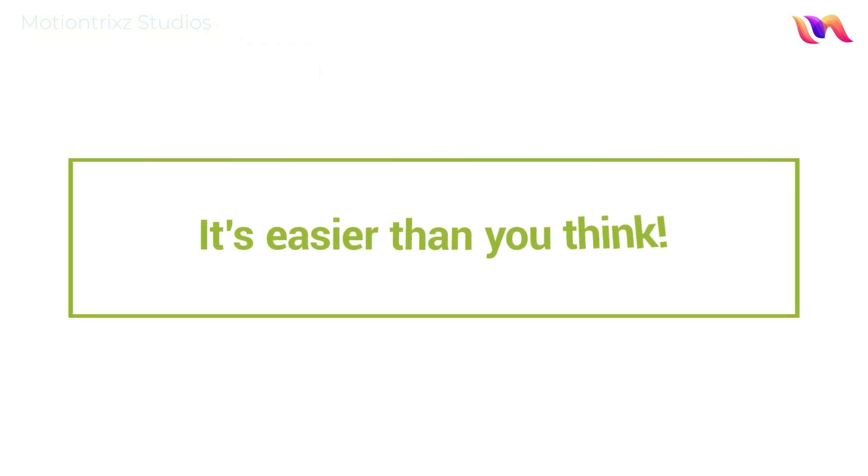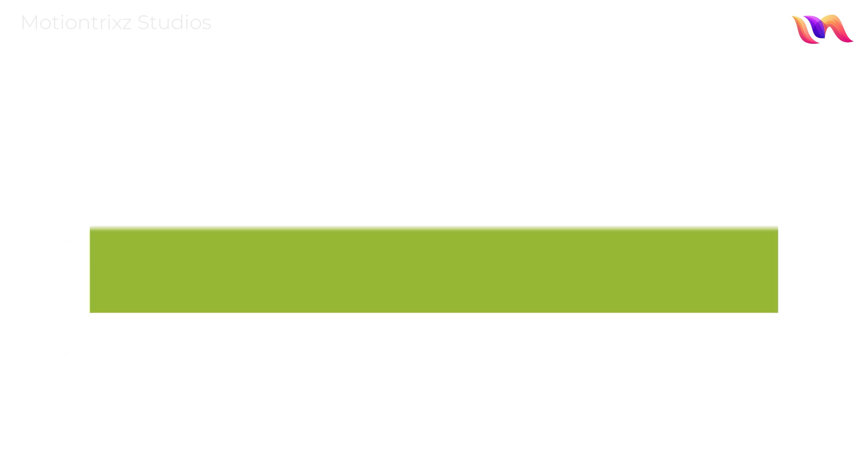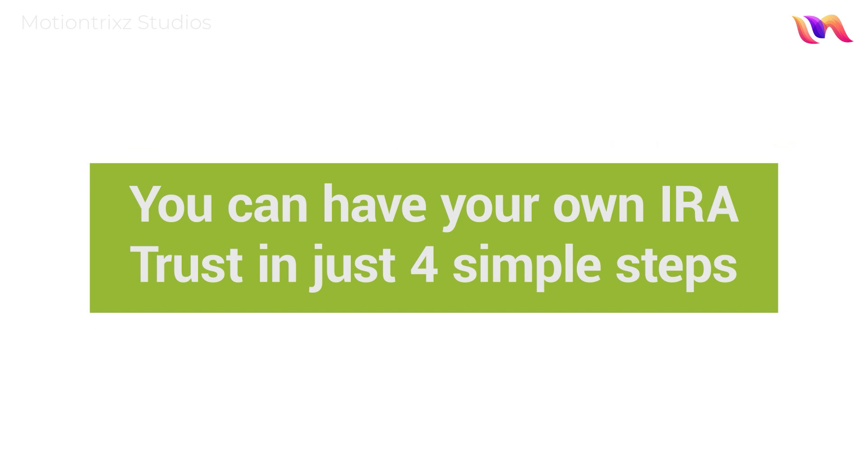It's easier than you think to set up an IRA trust with Broad Financial. So how do you do it? You can have your own IRA trust in just four simple steps.